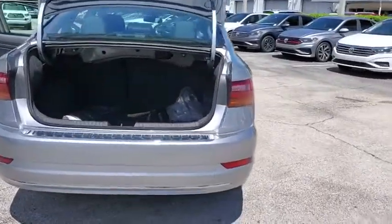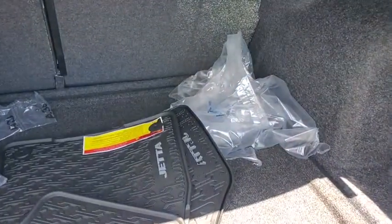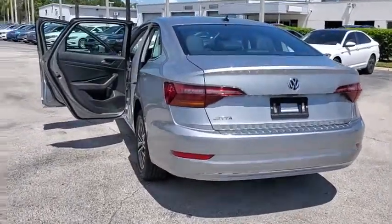Traction control. Dual airbags. Power steering. Four-wheel disc brakes. Trip computer. Heated front seat. Rear window defroster. Power windows. Electronic stability control. Overhead console.